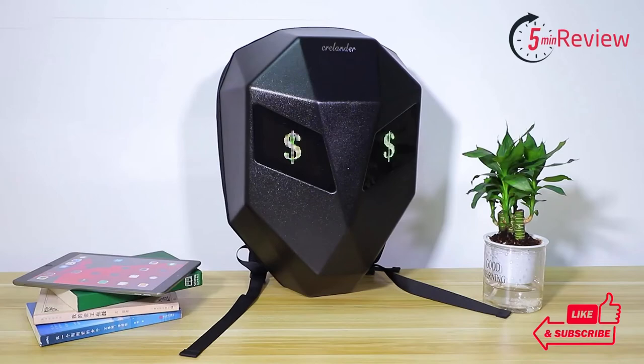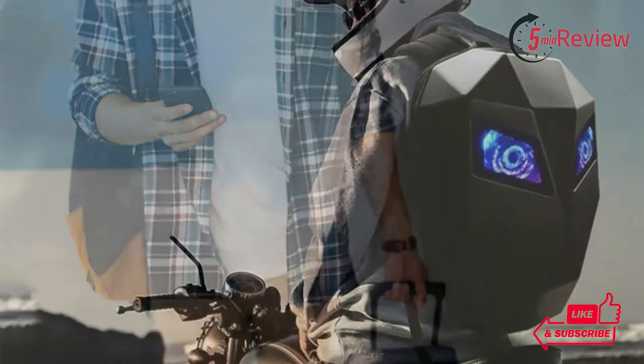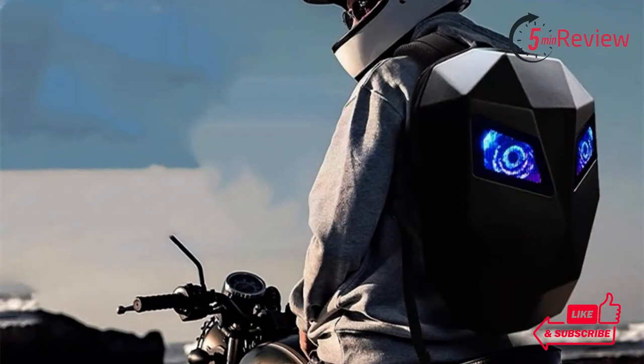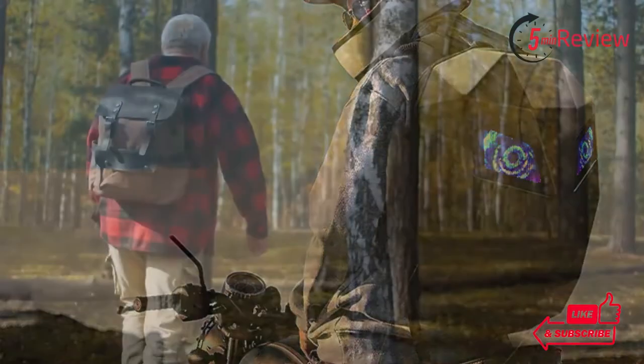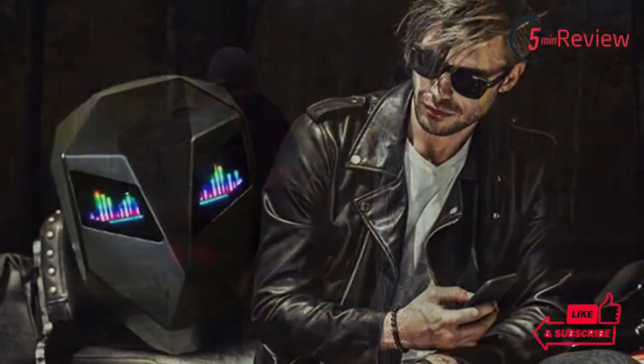Not only does it provide optimal storage space, but it also includes unique features such as a built-in USB charging port and an eye-catching LED light-up system. This video will introduce you to the Krellender LED Night Backpack, a stylish and functional backpack perfect for any type of adventure.